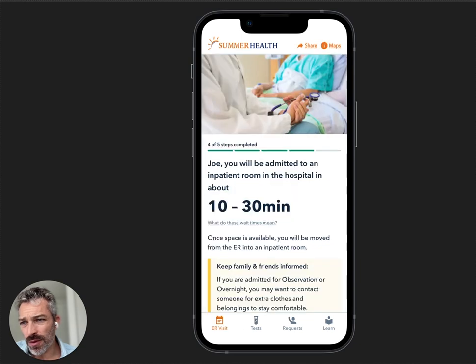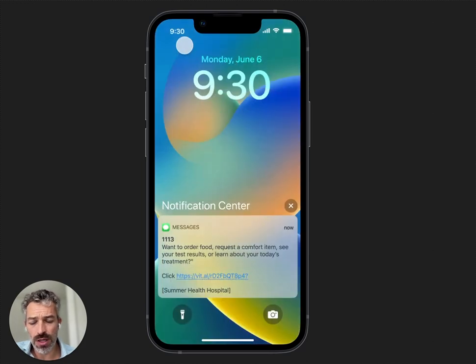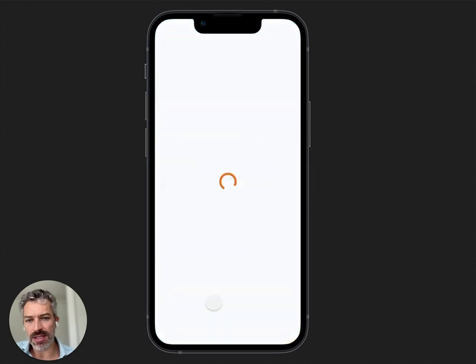Let's start the inpatient journey from the ED — that's interesting. If you're in the ED and it says you're going to be admitted to an inpatient room, it'll say: 'You're going to be moved to room 405. If you want to order food, request comfort items, see your test results' — if you're already logged in from the ED, you don't need to log in again, but it's the same sort of process.